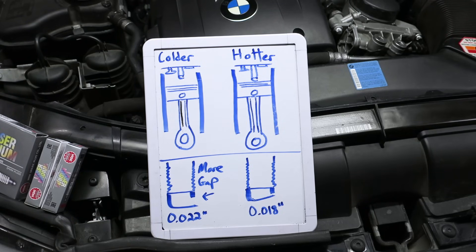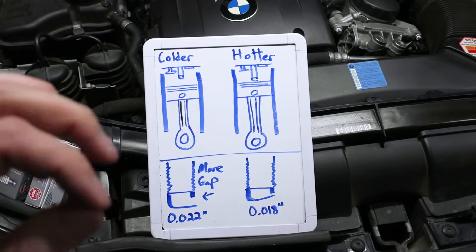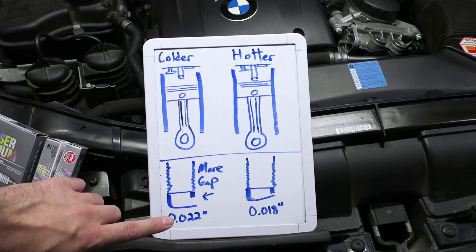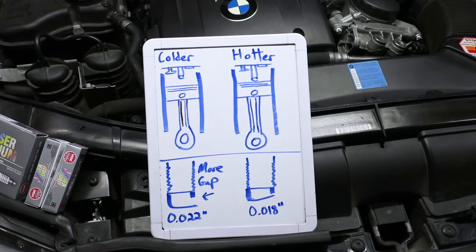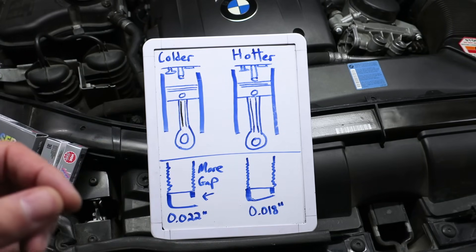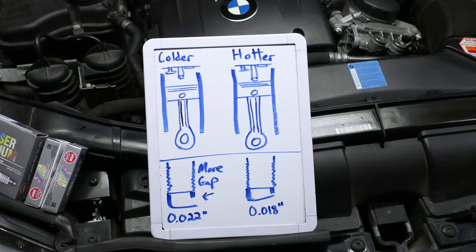Depending on how much power your car is making, you can use these plugs beyond 400-some odd horsepower, but you want to be conscious of the gap. In my case I'm going to go for 0.022 inches instead of a tighter gap. That gives you an idea of what a wider gap would look like versus a tighter gap. A tighter gap actually causes less chance of the pressure in the combustion chamber blowing out the actual arc between your electrode. A wider gap is good for burning as much fuel as possible and for keeping the engine efficient when you're not on it.